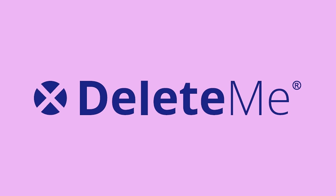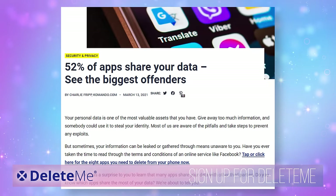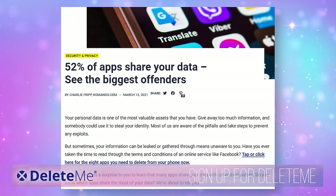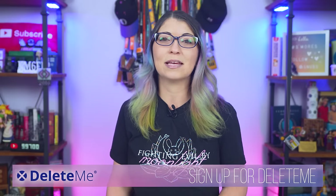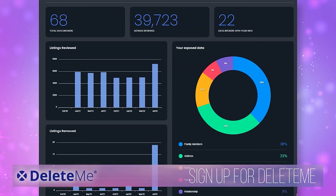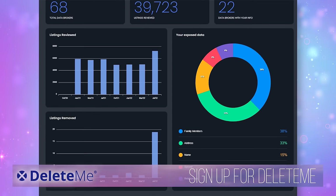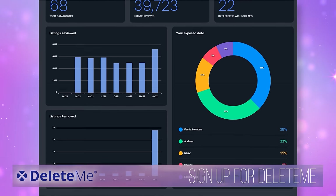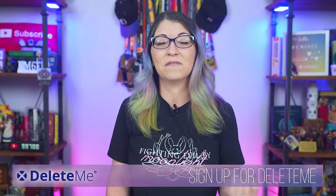This whole conversation about privacy is really important, and it brings me to my sponsor for today's episode, Delete Me. In today's digital world, our personal information is constantly exposed online. One study showed 52% of apps are sharing data with third parties, which can include data brokers. Delete Me has been my tool of choice to make that exposure less of a problem. I signed up as a customer many years ago and they have continuously removed my personal information from data broker websites, giving me peace of mind.